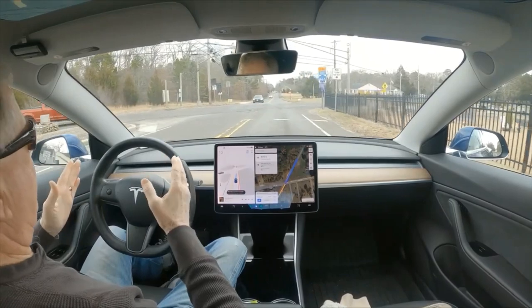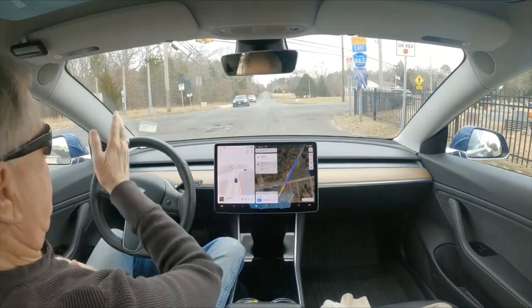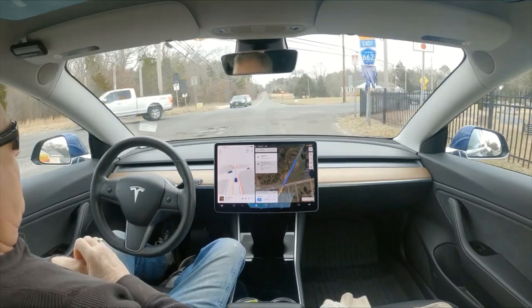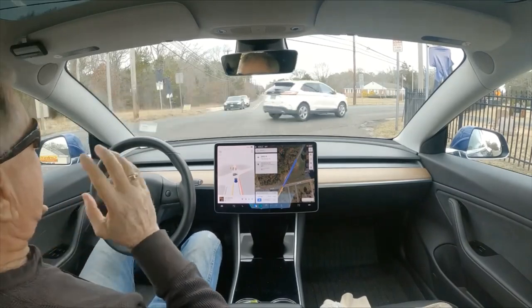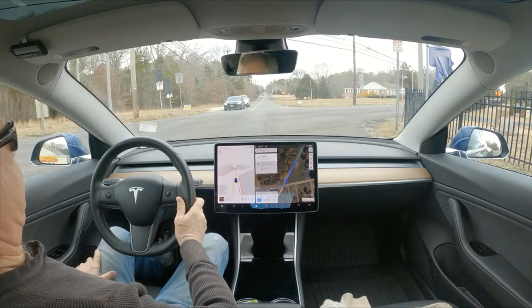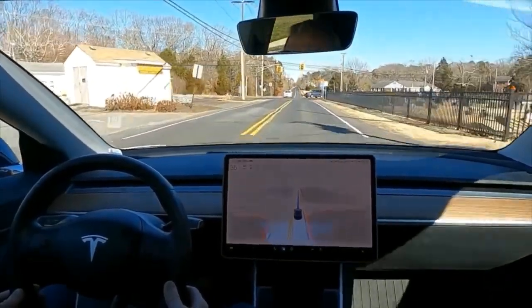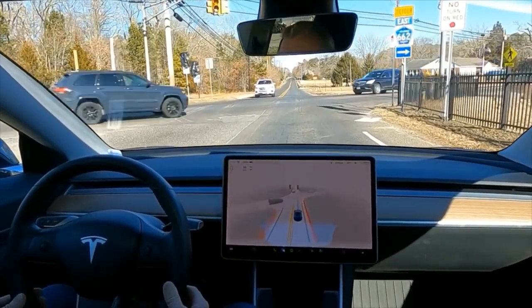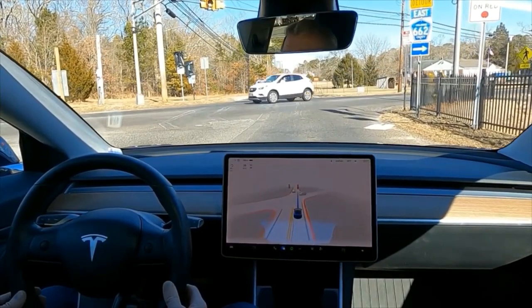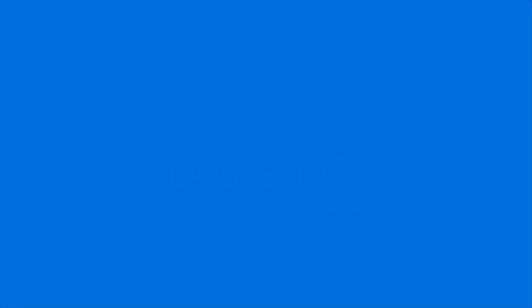Our destination is straight across. We are on Old Zion Road, this is Zion Road, heading approximately northbound. You are going to see it wants to run this traffic light - it does not care. And there is no turn on red. For some reason it thought that light was green.